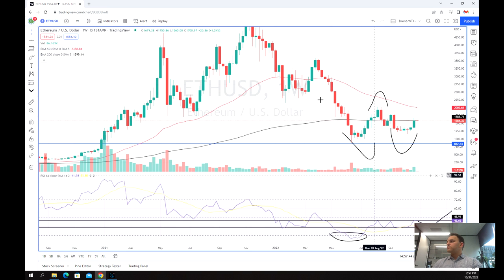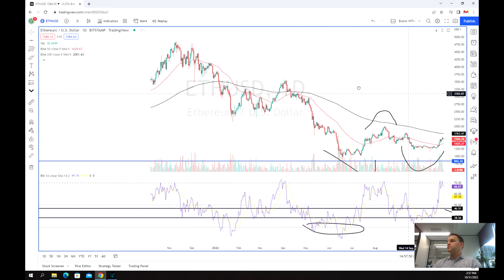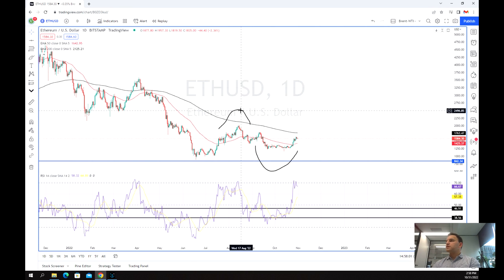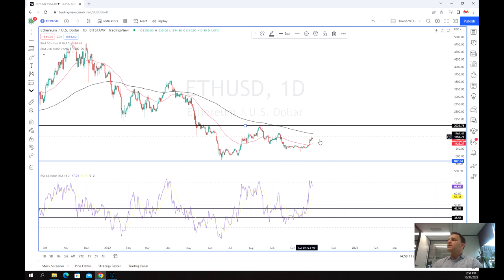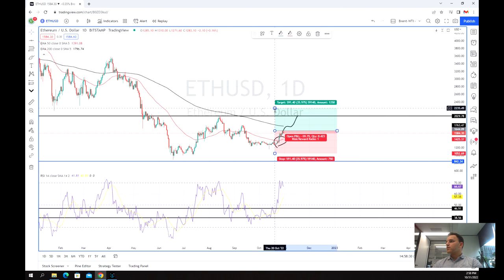Now we're going to switch to the daily chart to get a bit of a better idea. You can get a much better example of what we've seen here. We've got this double bottom pattern forming, or that coiling, and you can see it a little bit clearer here. That first target is this neckline point at about $2,030. We've also started to see an uptick in the 50-day moving average. Whilst we are still below the 200-day moving average, hopefully we can test that out and potentially go back up — that's really a short-term target at that neckline if we wanted to go long, which is really positive.